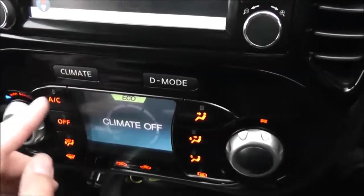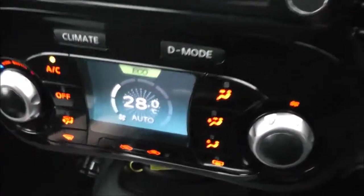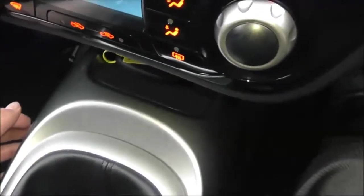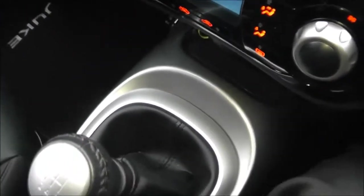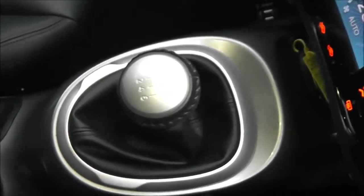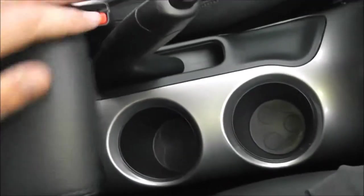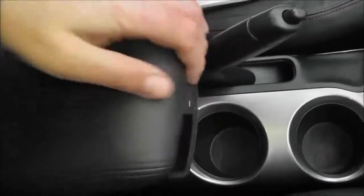This dual screen is also the automatic climate control. Below that we've got a 12-volt socket, a USB and AUX port, so you can connect compatible media players and play music and content through the AUX function on the stereo. As we move down the centre, you can see the six-speed manual gearbox, a couple of cup holders, switches for the heated front seats, and an adjustable arm rest with storage space underneath.